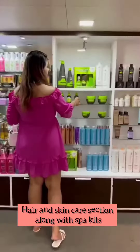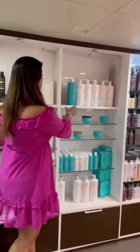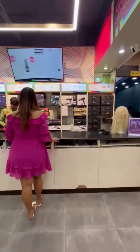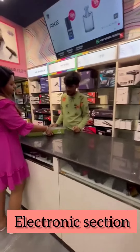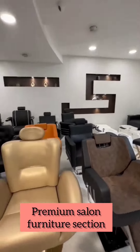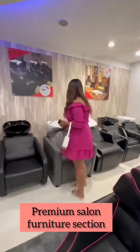They have all the spa, facial — you name it and you have it all. I found some really good brands. And that was not it — they also have an electronics section for all our needs, plus premium salon furniture which is on the second floor.